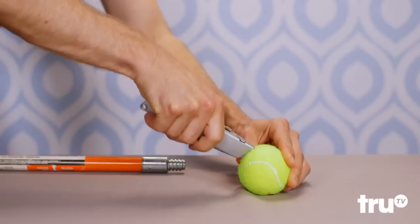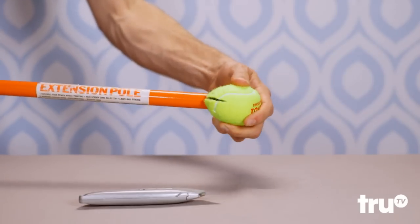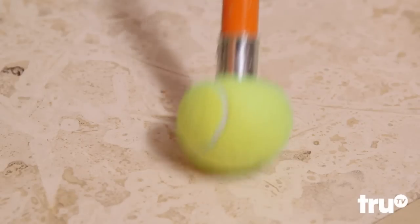All-star! Clean scuff marks the lazy person's way. Cut open a tennis ball and pop it onto the end of a broomstick handle to create a convenient dirt eraser.